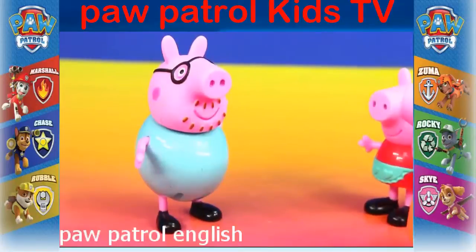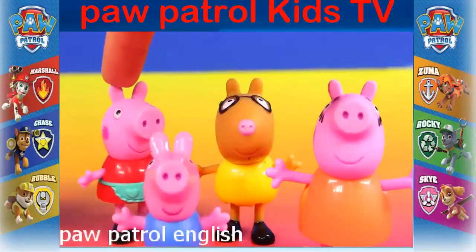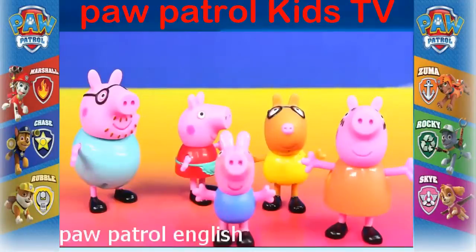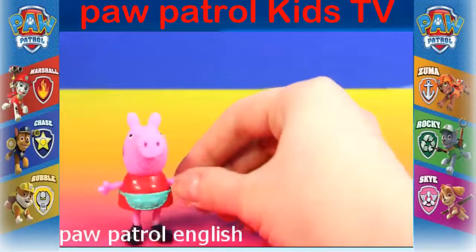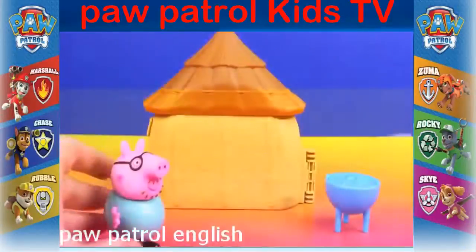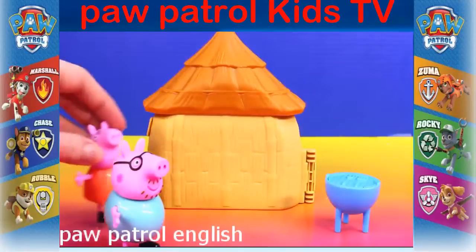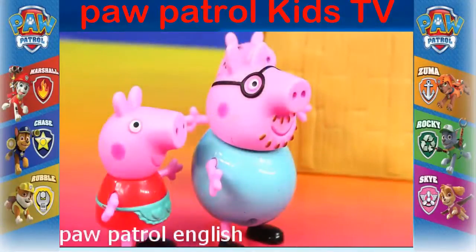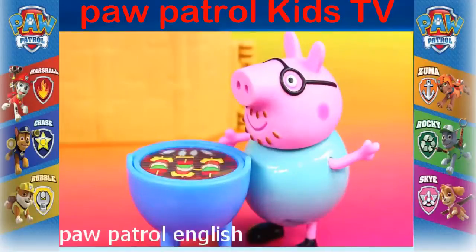We're going camping! Yay, I'm so excited! Okay, everyone load up in the car. Oh yippee! Okay family, looks like it's over here. I'll start up the barbecue. Mmm, my favorite — kebabs!